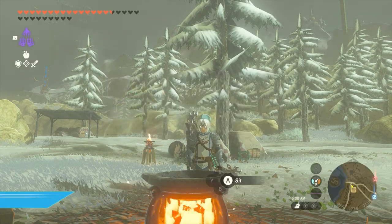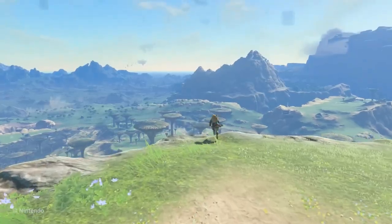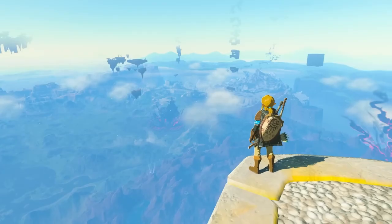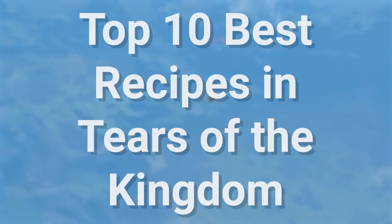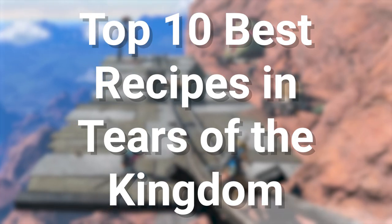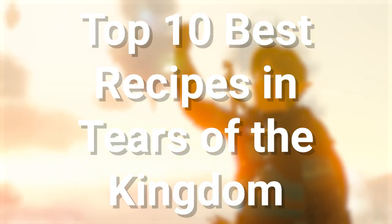There are a lot of dishes you can cook in The Legend of Zelda: Tears of the Kingdom. However, because of how many different ingredients you can find while exploring Hyrule, knowing what to combine to make a worthwhile dish can be a little difficult. Luckily, there are some recipes that stand out and are always worth stocking up on. Here are the top 10 best recipes in Tears of the Kingdom. Most ingredients are simple to find, so you can start cooking regardless of how far you are in the game. This list is subjective, so let me know your favorite dish in the comments.